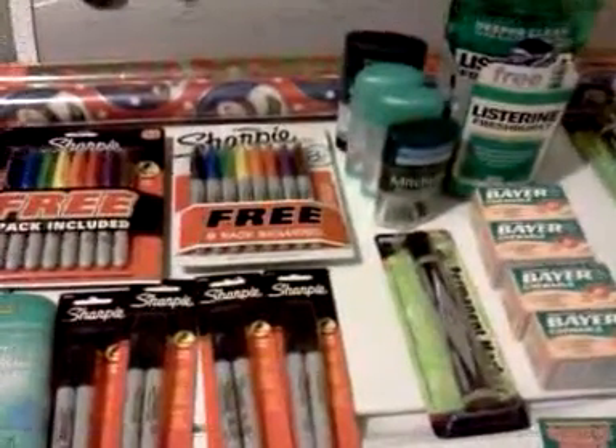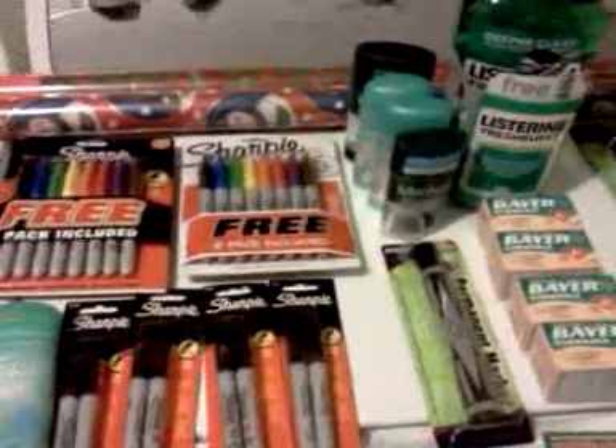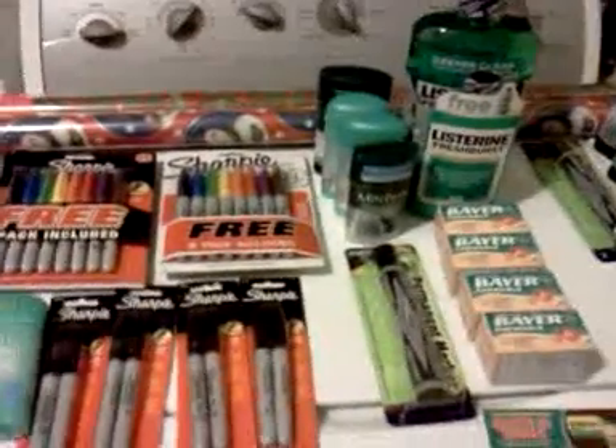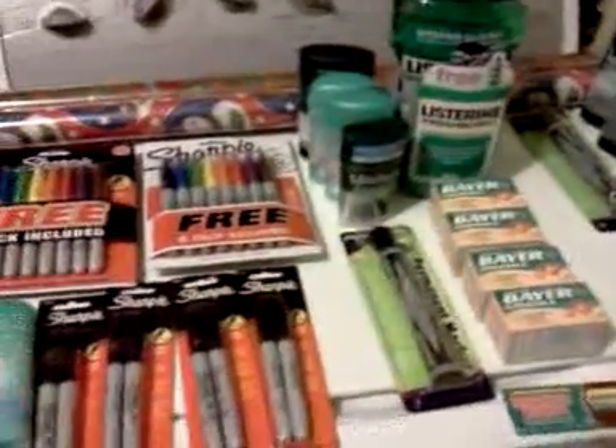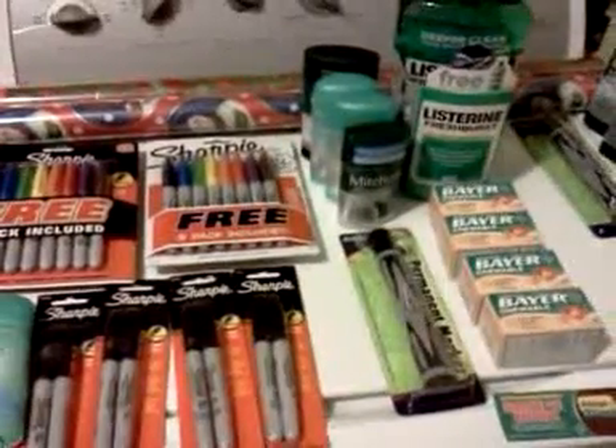Hey everybody, it's Michelle with Michelle's Frugal Living. Thanks for watching my videos, welcome to my new subscribers. Here's a little bit of Rite Aid today, and these are the things I got — not what I really planned on getting today, and let me tell you why.